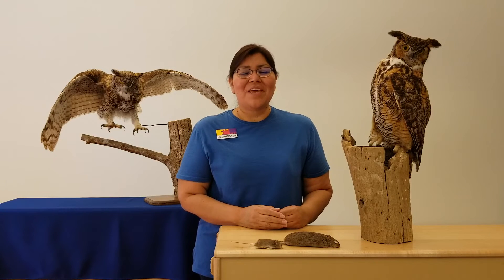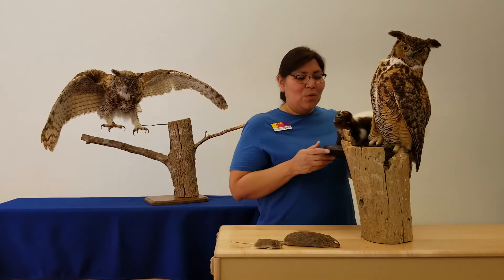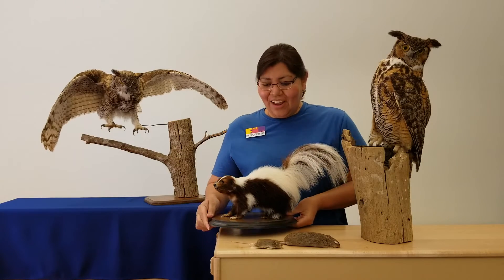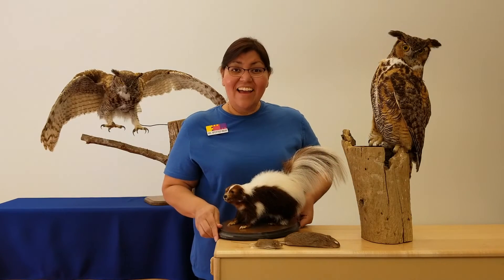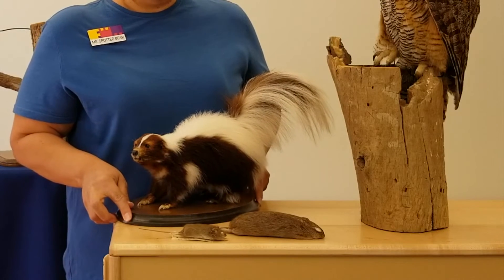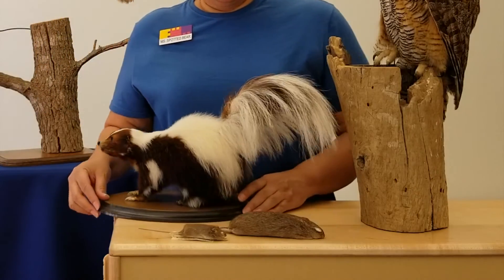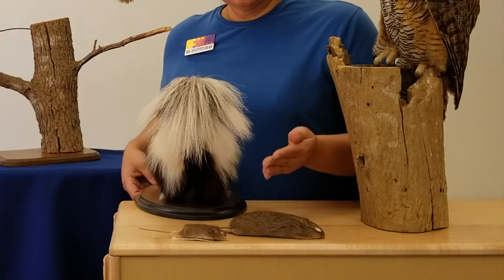But you know what I think is so fascinating that this owl can eat? It's this animal right here — a skunk. Great Horned Owls are known to eat skunks. Now you know the skunk can protect himself; in fact, he can turn around and raise his tail.